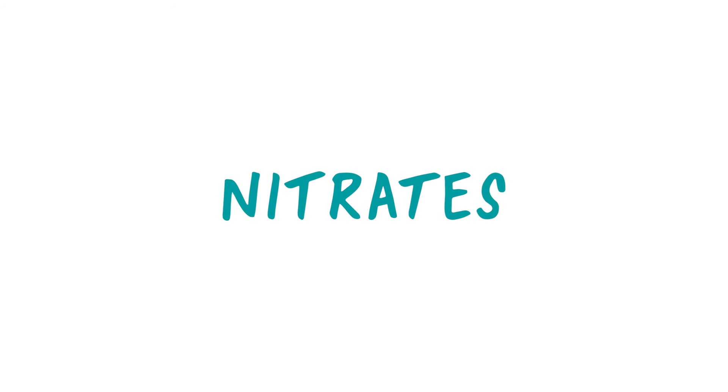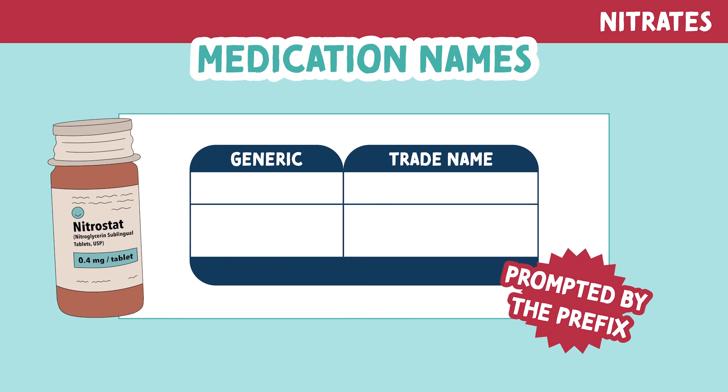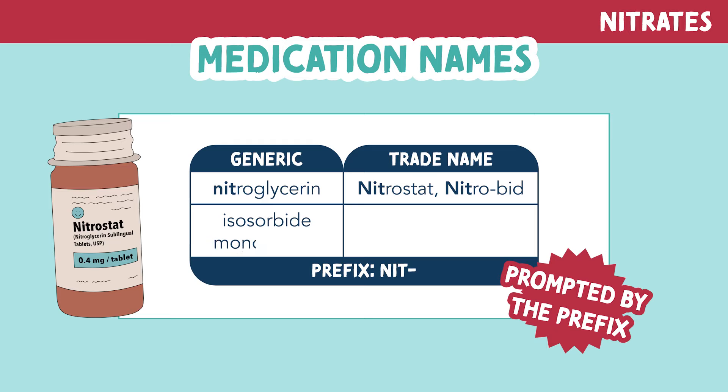Let's talk about nitrates. Let's look at the names of nitrates. We are prompted by the prefix, with most of the names being or including 'nit.' The most common ones are nitroglycerin, with the trade names Nitrostat or Nitrobid. We also have isosorbide mononitrate, brand name Imdur.